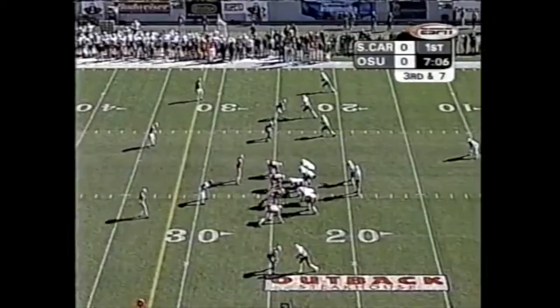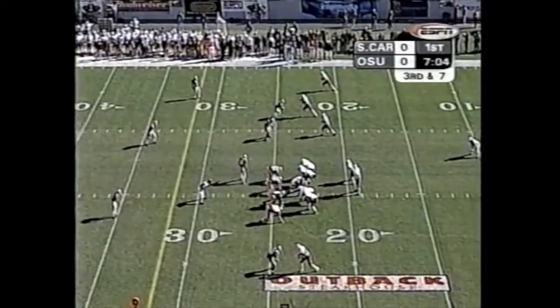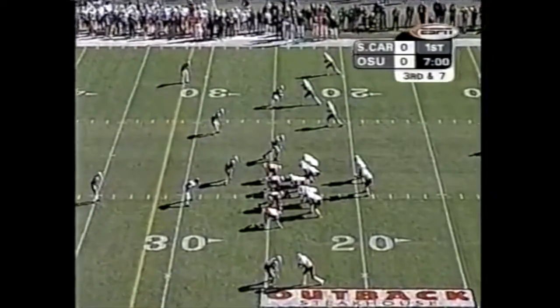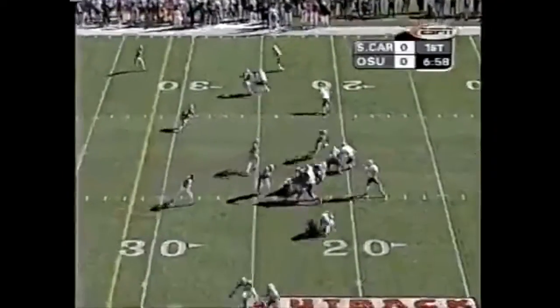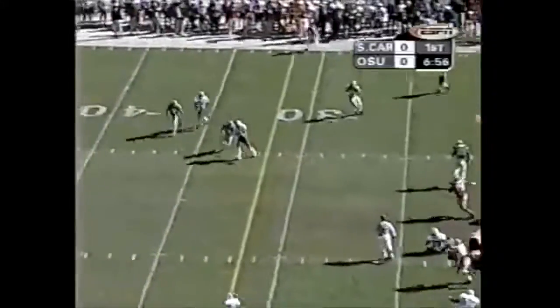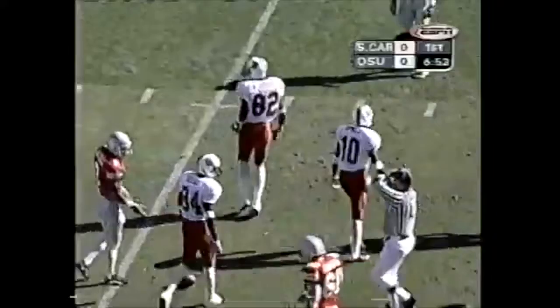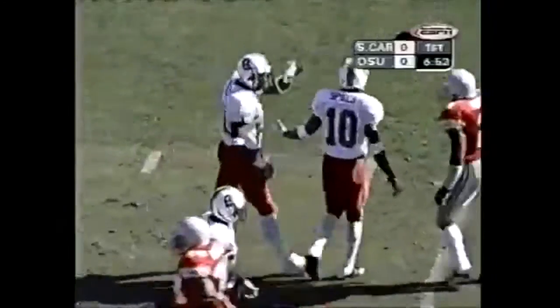One back set. Third down, they need to take it to the 32-yard line to keep this drive going. Bullard showing blitz on the outside for the Buckeyes, and here he comes off the corner. Petty, quick read, got it — first down, South Carolina. Brian Scott, the receiving end of a 14-yard gain.